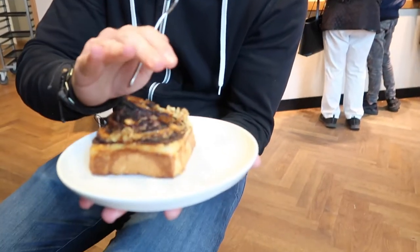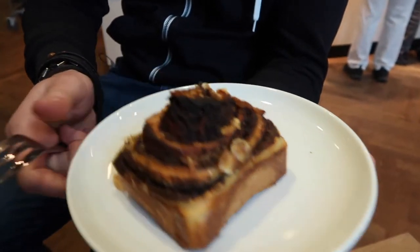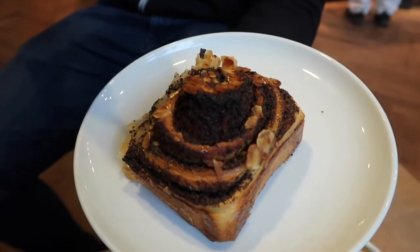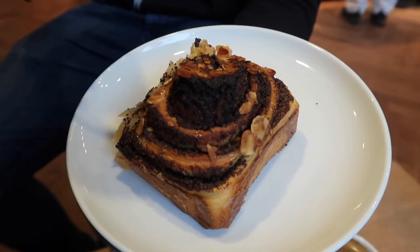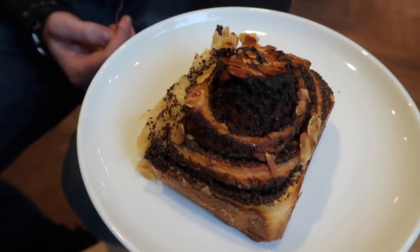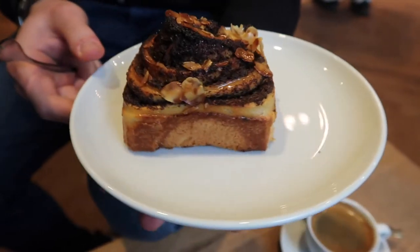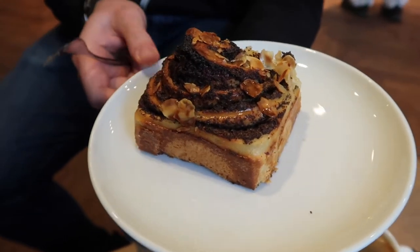I just got a fresh batch of Schnecke from the oven — freshly baked, poppy seed one. It's still nice and warm, I can still feel the heat. Oh, it looks beautiful! Look at this. It's rolled like a Schnecke, which by the way means 'snail' in English. So it looks like a really nice, well-fed Schnecke with poppy seeds.